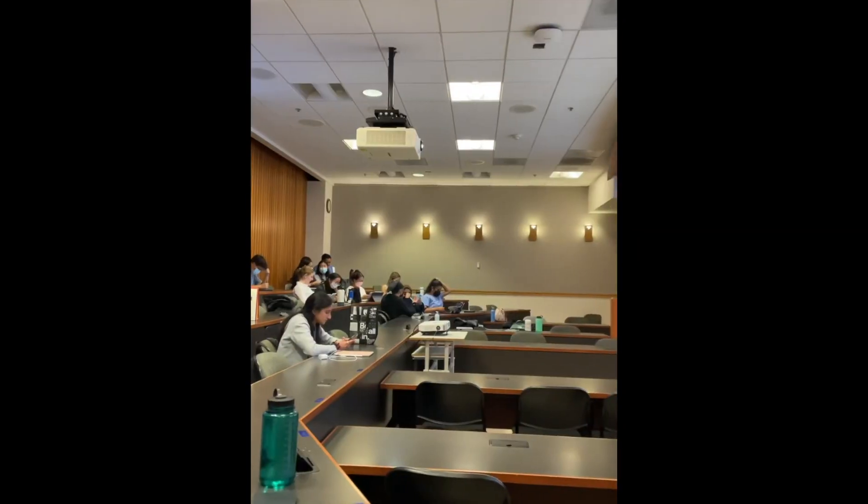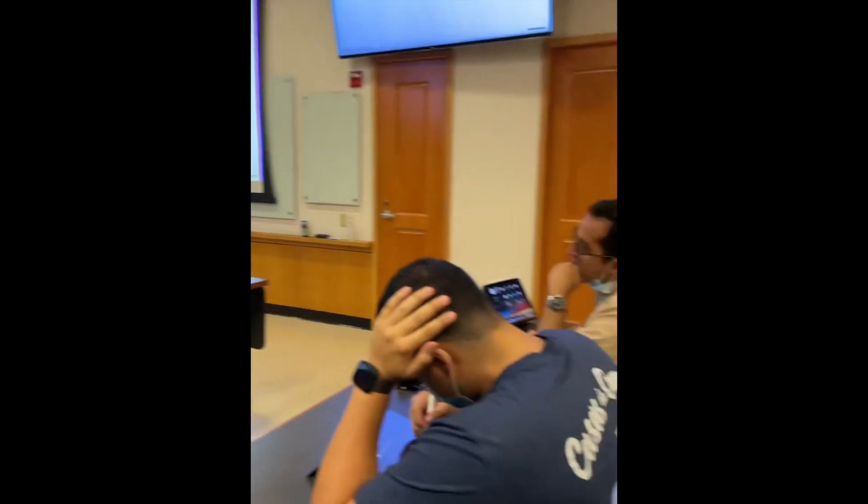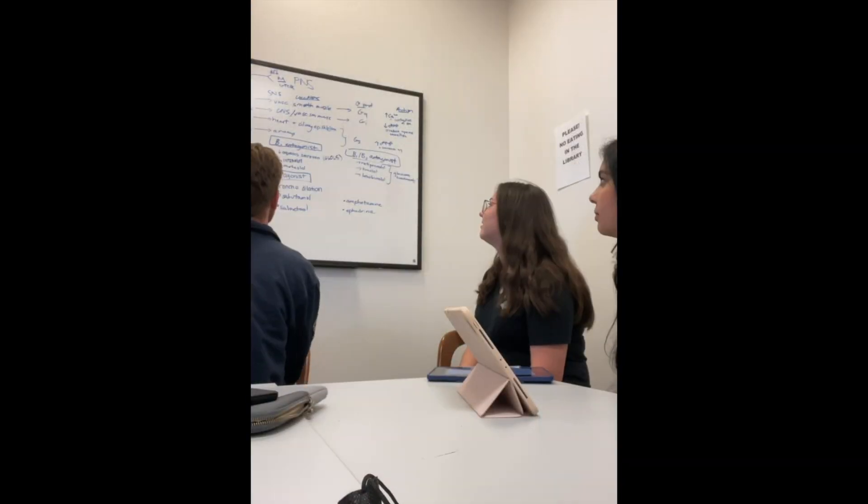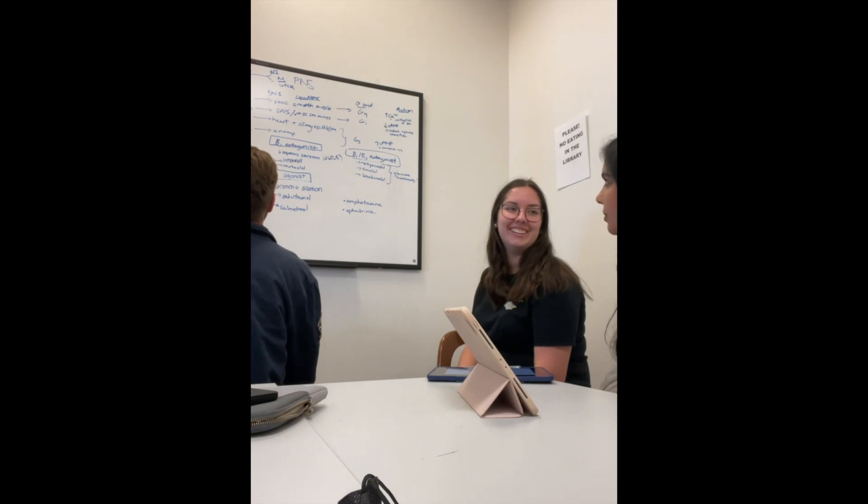Our next class of the day was evidence-based optometry. By the end of the afternoon, a lot of people have gotten tired and headed home, but we are still going strong. After class, I went to the library with a couple of friends. We were going over the pharmacology lecture from earlier today.